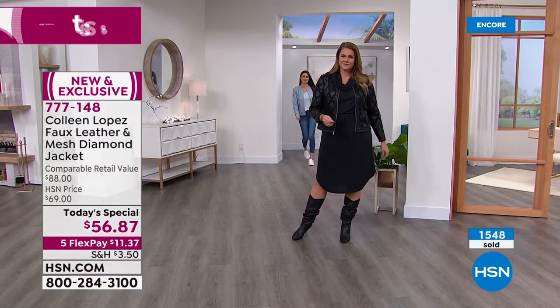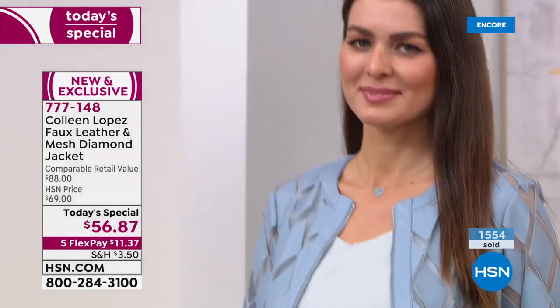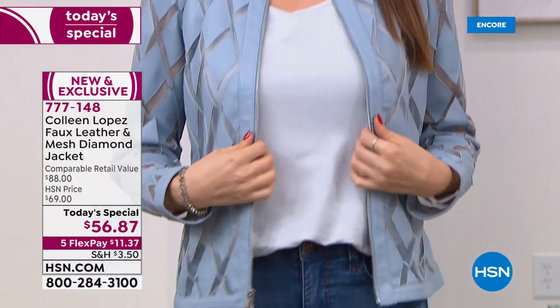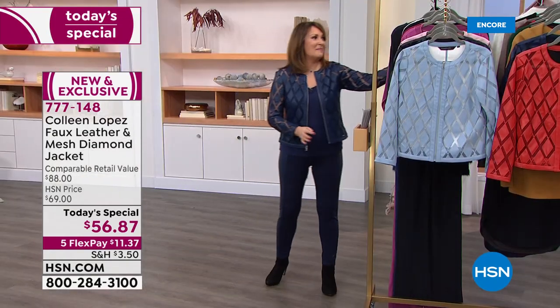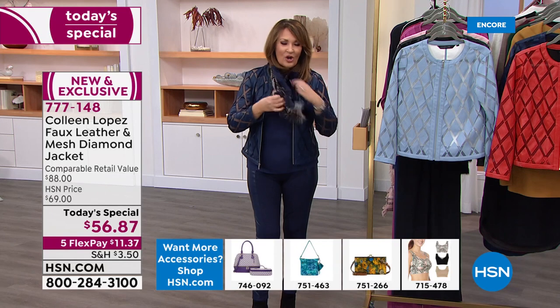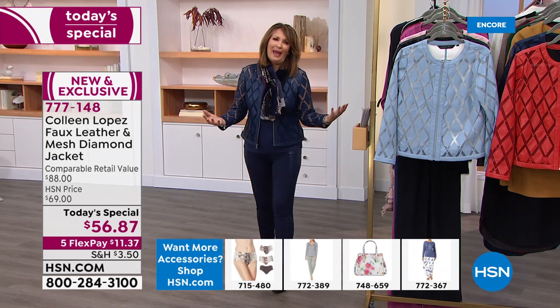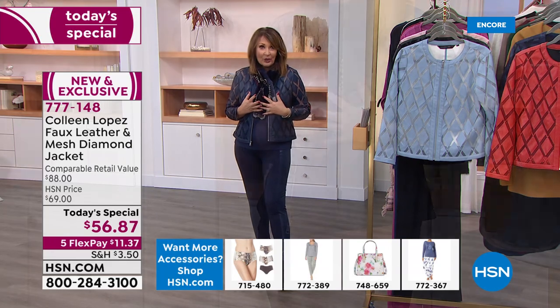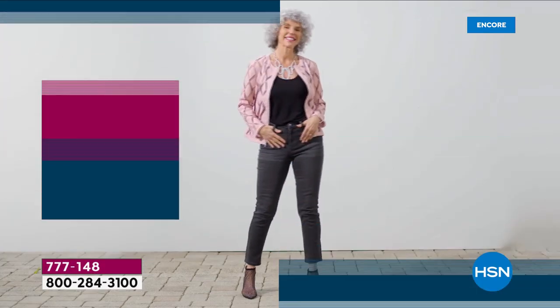Nobody has it — this is ours exclusively. You will not see yourself coming and going in this jacket. It looks like something you found at a really nice upscale boutique somewhere. I like that we use the white hardware on this. If you are a white metal girl, this is going to be really cute with some of your other white metal. Really play with this in your closet — take a look at what's in there. You add this jacket over it and you will be instantly chic. It's easy to pull these looks together.